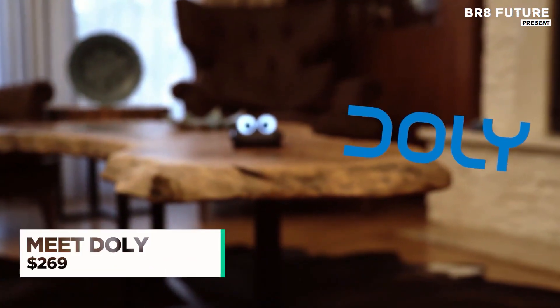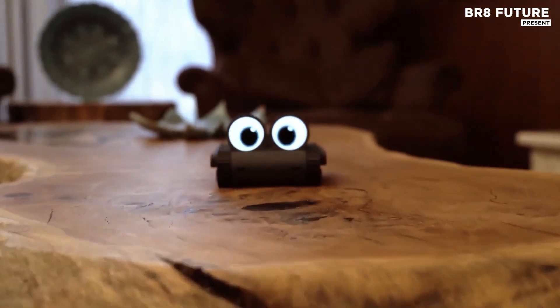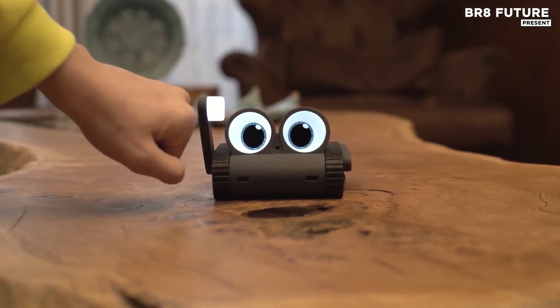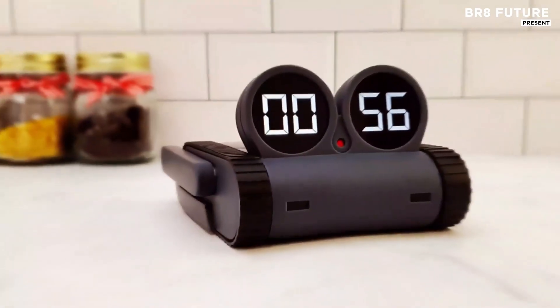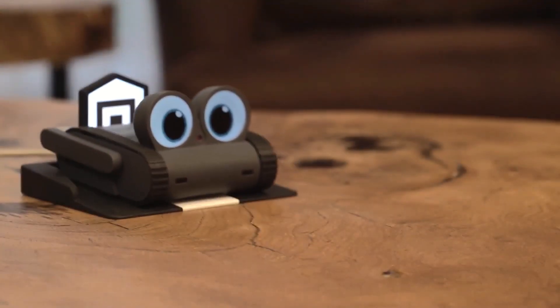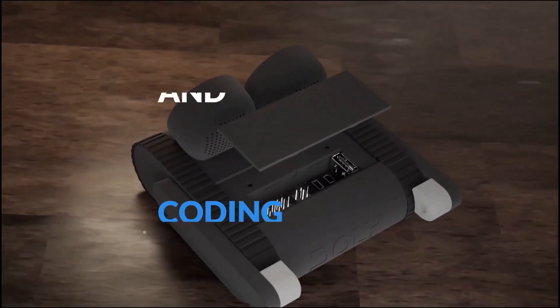Introducing Dolly, the ultimate AI-powered desktop companion that is transforming the way we interact with technology. Designed with precision, Dolly is a cutting-edge, open-source robot built on the versatile Raspberry Pi platform. With its innovative open hardware and open design, Dolly offers an engaging and customizable user experience, making it the perfect tool for anyone eager to explore the world of AI and robotics.